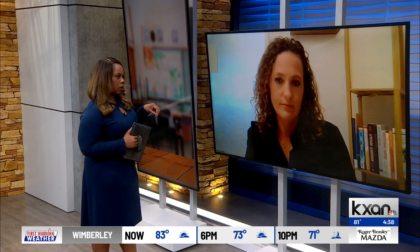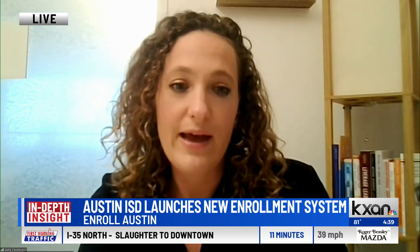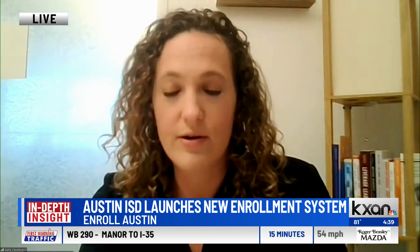Families have to register online — are you accepting paper applications? With this new system, families are able to apply to up to seven programs, and we will be running an assignment process on the back end. As a result, we are needing everything to be submitted digitally. We have trained our campus staff, and we have a call center set up at our central office to ensure families have full support navigating the online system. We're also setting up numerous campus events throughout the remainder of the fall and in the spring to support families with navigating that online aspect.